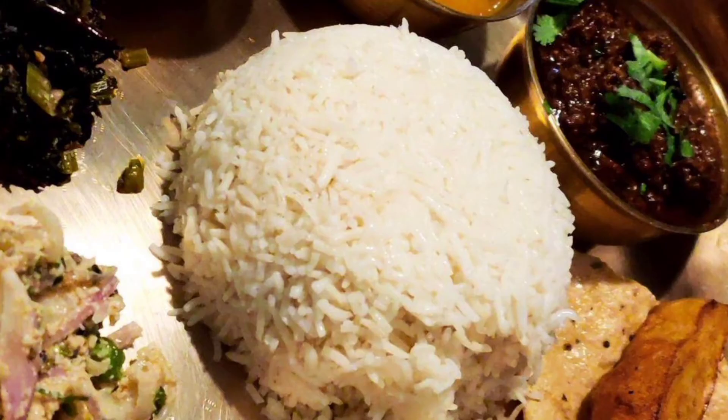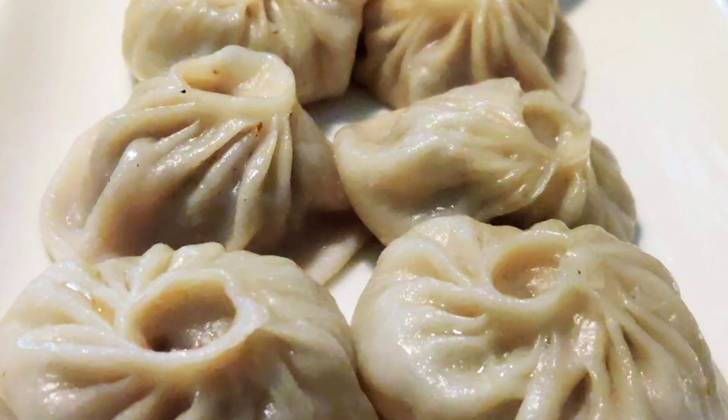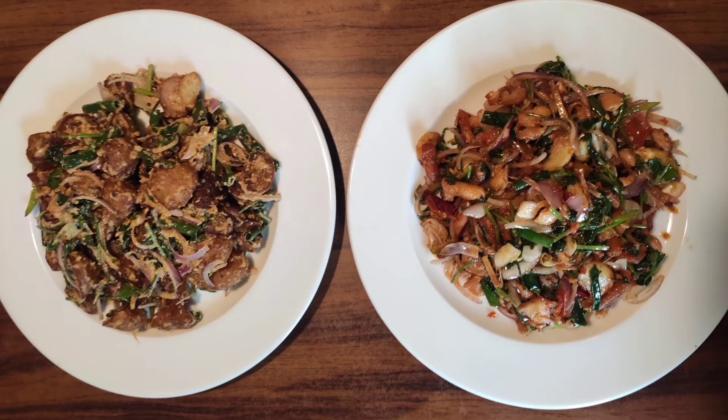Everything in the Thakali Thali is delicious. We also had chicken thali, which you can see in the photo. We had lots of momo, and we also had something called sadi ko alu — I definitely recommend you have that. Thank you for watching, guys, and visit soon!